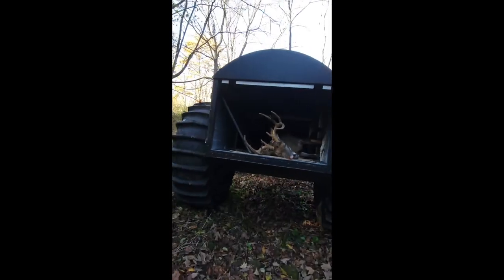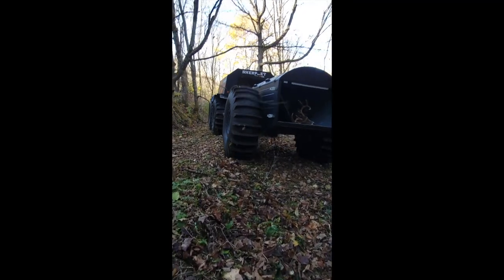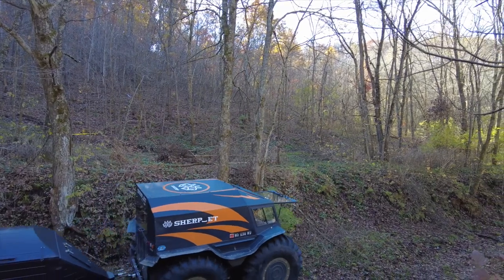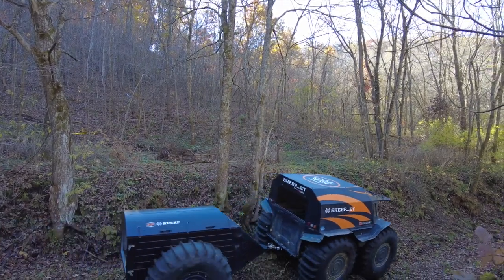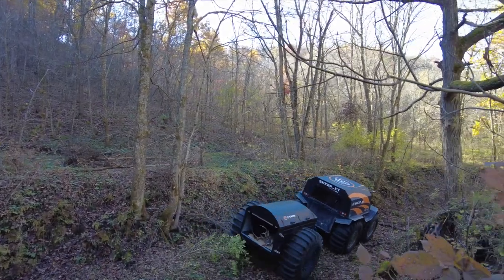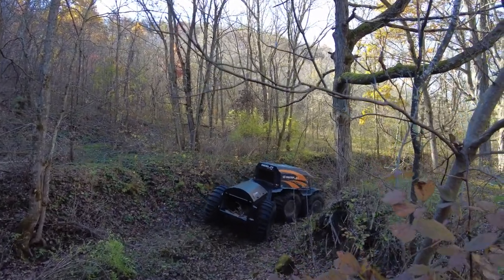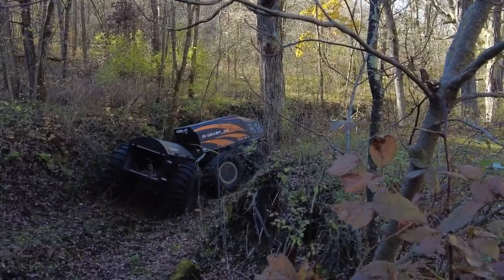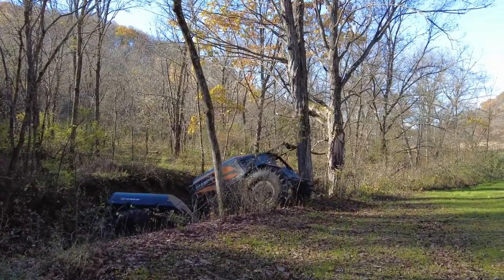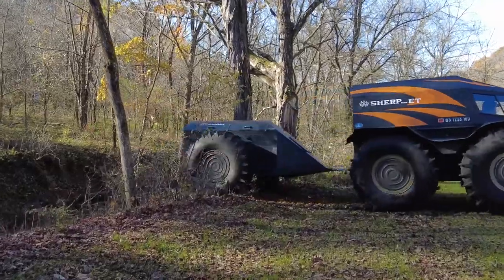We got a deer sleeping in the back, coming out with the Sherp. Here's that spot where I was talking about where the deer actually slips right out of the back. But the boys got their muscles and they basically pulled her back in real quick, threw her back in.